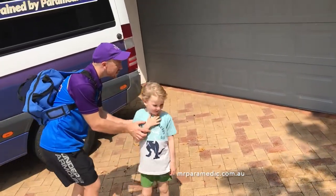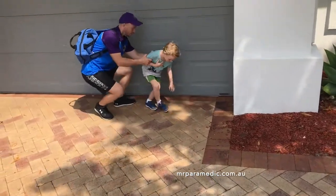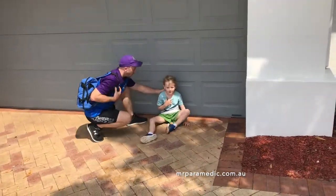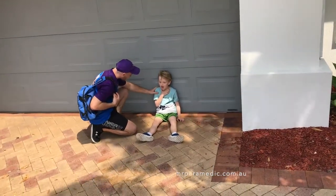Symptoms of asthma include shortness of breath, chest tightness or pain, coughing, and a wheezing or whistling sound when exhaling.